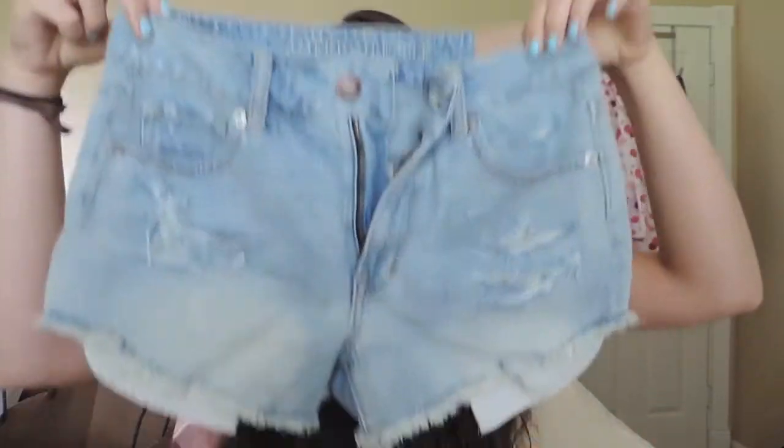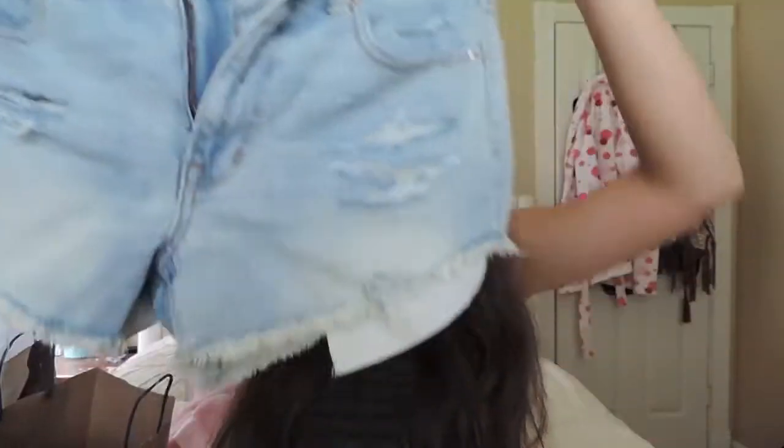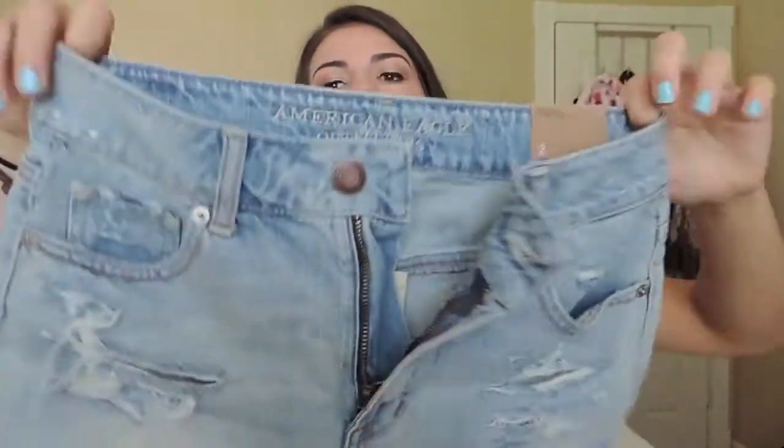Next I went into American Eagle because I needed some shorts and I had a coupon. For summer I'm a huge jean shorts girl so I needed to pick up some new ones. The first pair I got are the High Rise Festival shorties — I had a pair of these last year but they're a little tight right now, so I just got a size up. They have pockets hanging out, some rips in them, and they're just a nice light wash — perfect high waisted shorts to wear with all the crop tops.